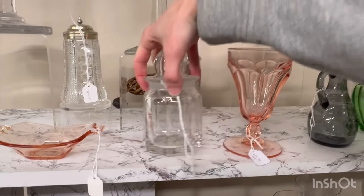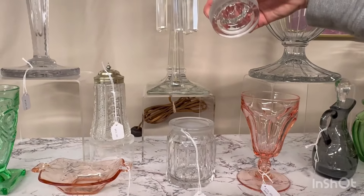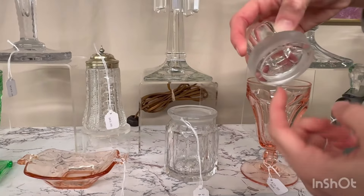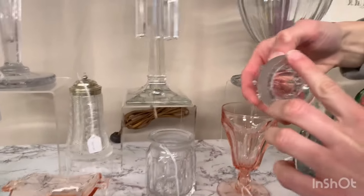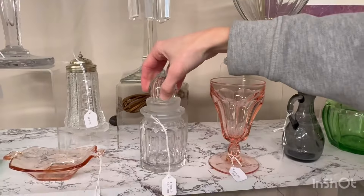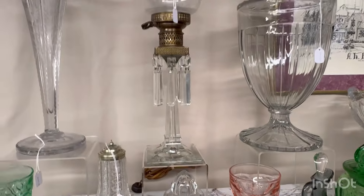Next is a cobalt arched tumbler, $95. Flamingo empress dolphin-footed candy and lid. The lid does have a non-fill or a mold mark right here — it looks like a chip, but it's just a non-fill. It's $95.